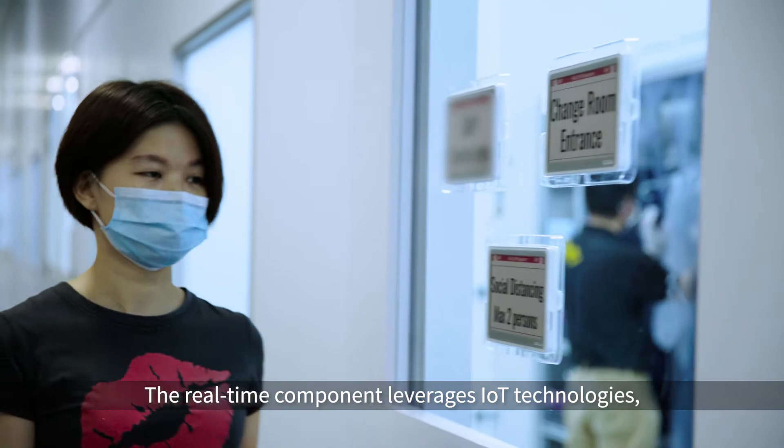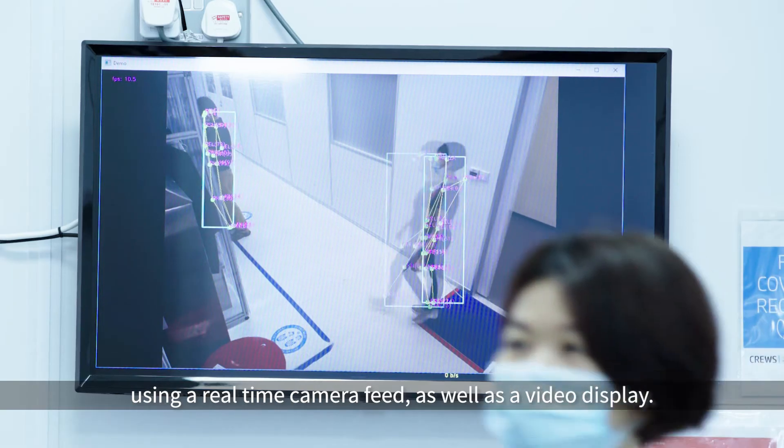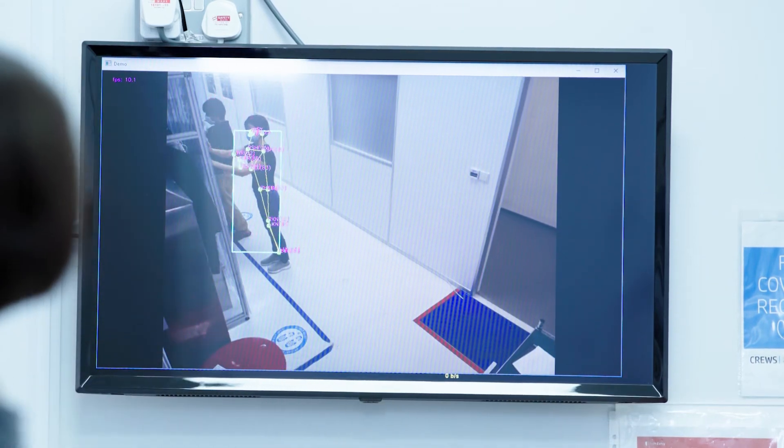The real-time component leverages IoT technologies using a real-time camera feed as well as a video display. You are standing too close. Please maintain safe distancing.